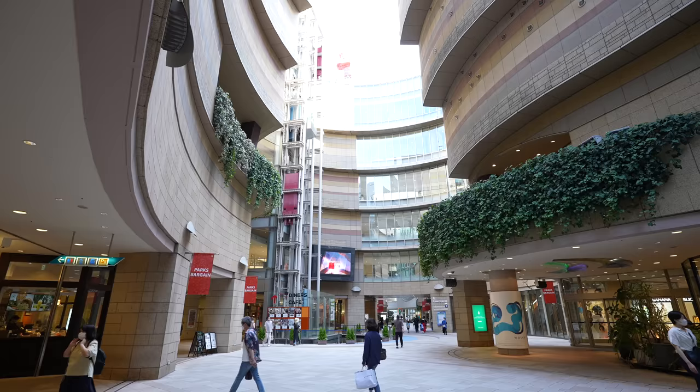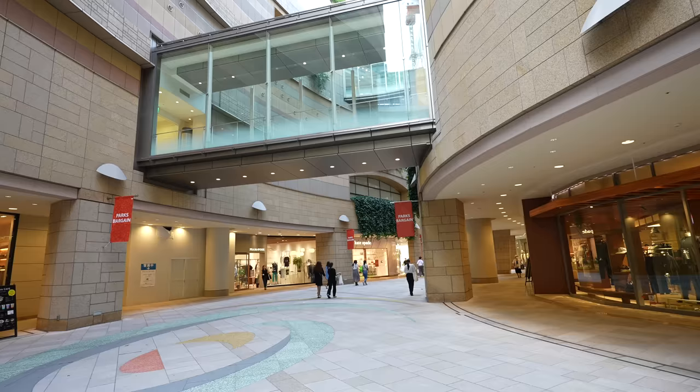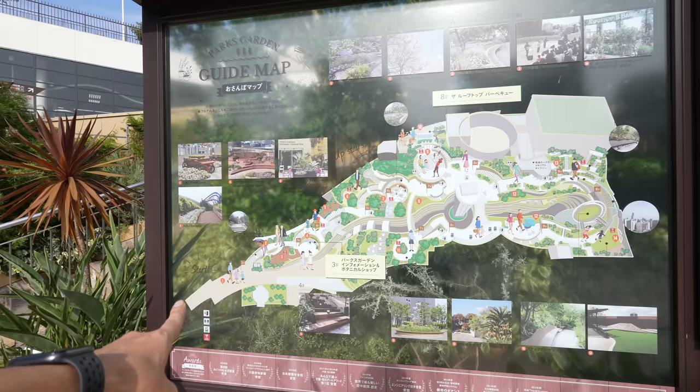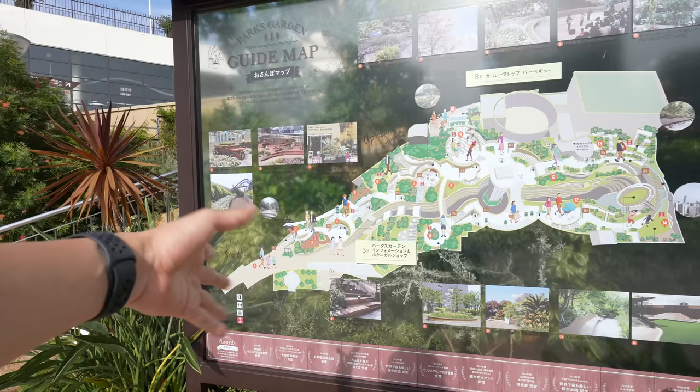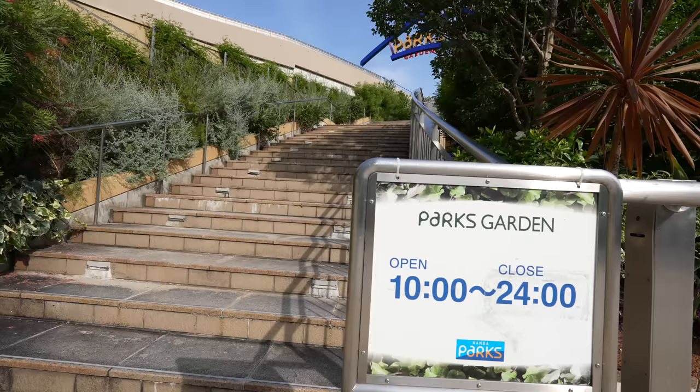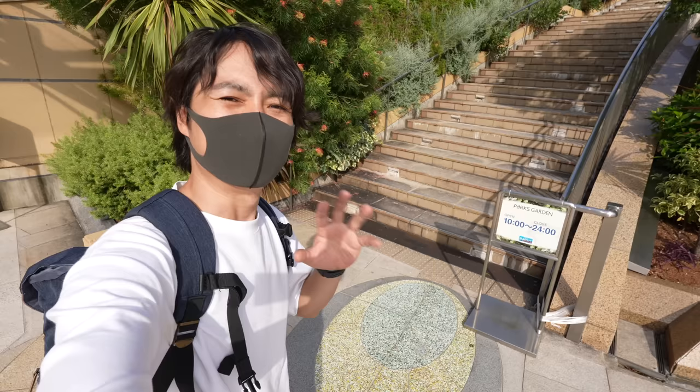Namba Parks is located in the south part of Namba station and is a really popular shopping mall for Osaka locals. In this shopping mall there is a hiking track — a long hiking track with stairs going up where you can see beautiful scenery. It opens from 10 to 12. This place was closed during the pandemic but now it's open.